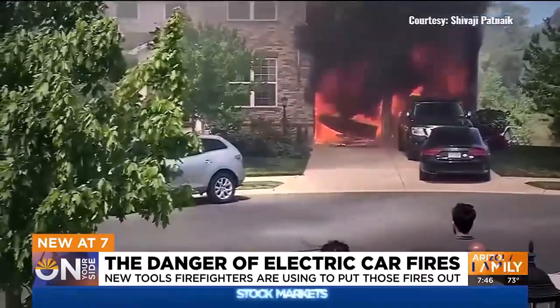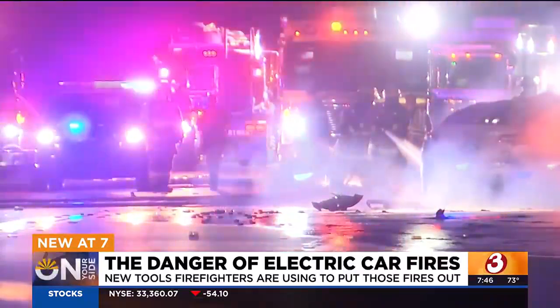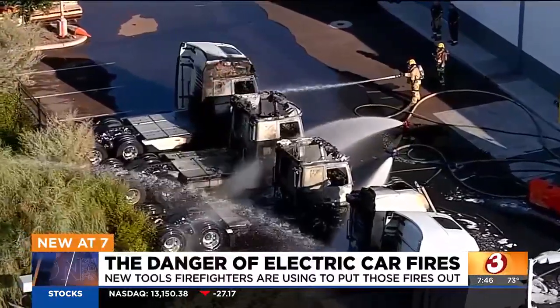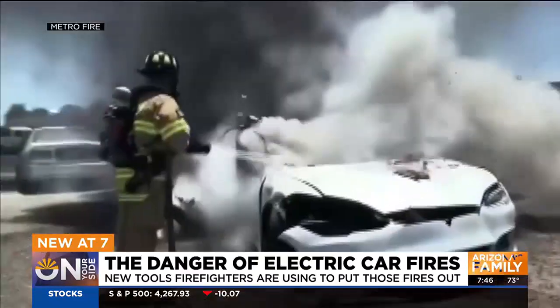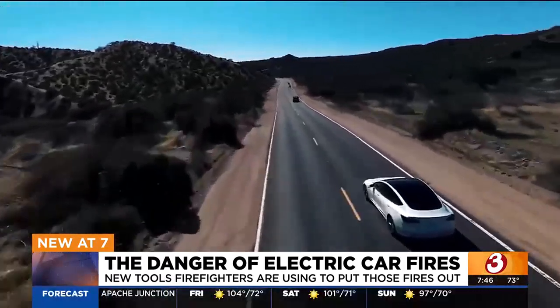Looking 50 years into the future, what does EV firefighting look like? This is going to be about a 10 to 15 year problem. Battery technology is evolving really quickly — within 10 years you'll have solid-state batteries, which can't catch on fire because of the chemistry. So way in the future, problem solved. Right now, it's a conundrum. Technology has kind of forced this upon us faster than everyone's ready for.